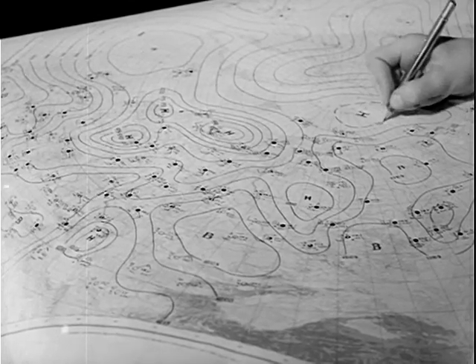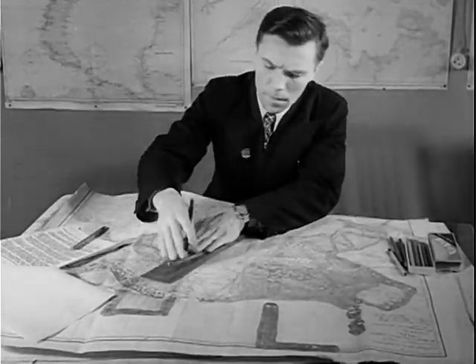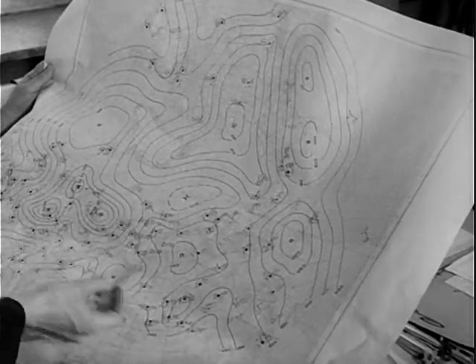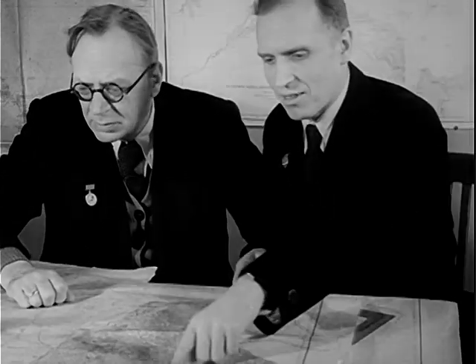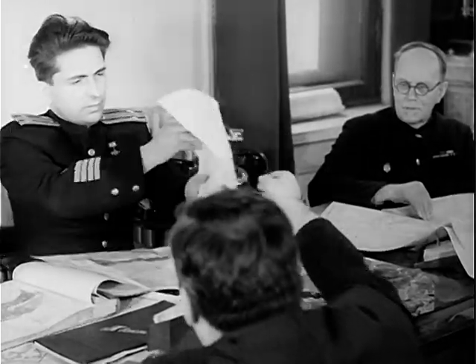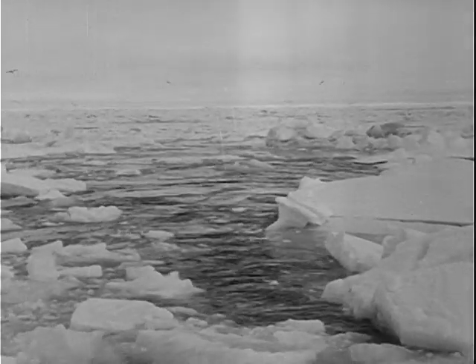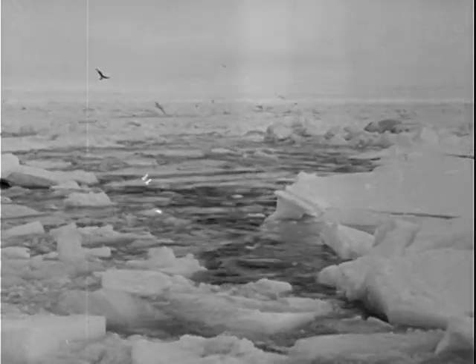From all over the Soviet North, scientific reports keep flowing in a steady stream to this unique HQ, which prepares ice drift forecasts, expanding man's knowledge of the still mysterious Arctic. This knowledge will, the Russians hope, assist them in realizing in the next few years their dream of creating a normal shipping line via the Great Northern Sea Route.